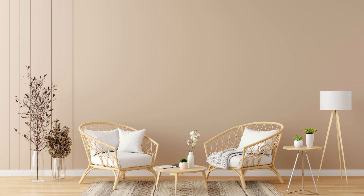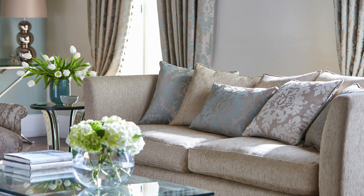Cherry Institute stands out as the premier destination for aspiring interior designers in Marathahalli, Bangalore. This esteemed institution has carved a niche for itself in the competitive world of design education, offering an unparalleled learning experience that sets students on the path to success.